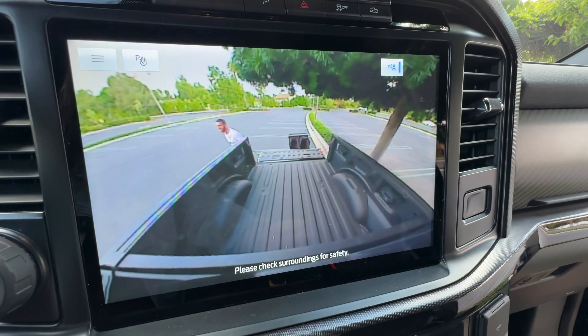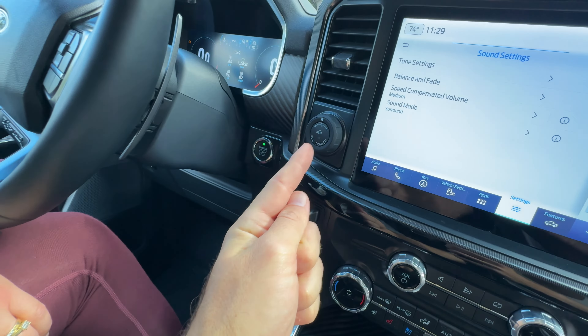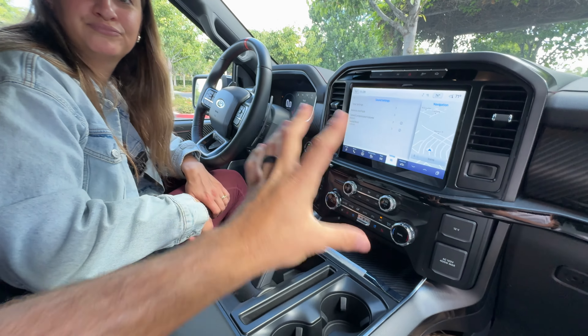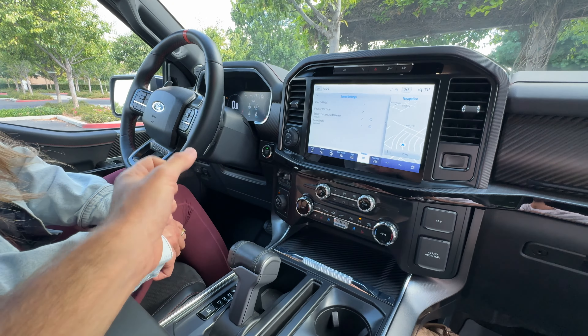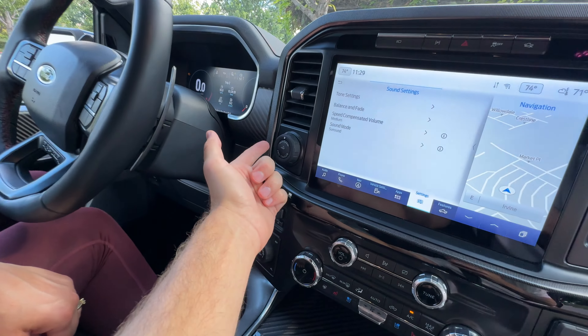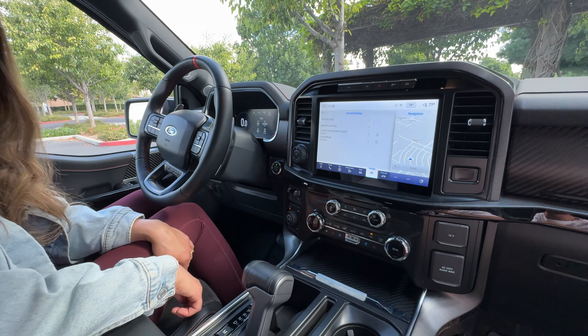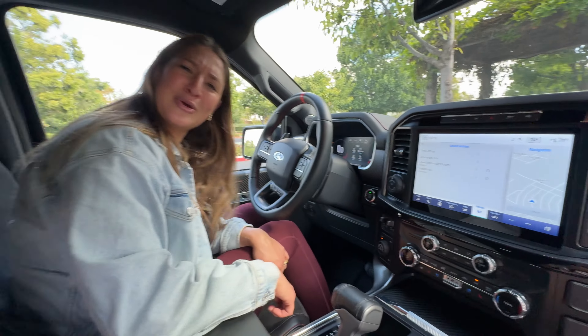Down here you have physical controls for your climate and media, your drive modes, and two-speed transfer case. Trailer brake controllers are above that, and the ProTrailer Backup Assist removes the confusion of backing with a trailer — you just turn the dial and the trailer will back up in the exact trajectory you tell it to. Very handy.